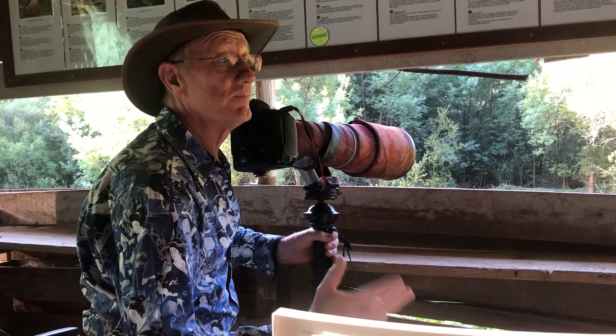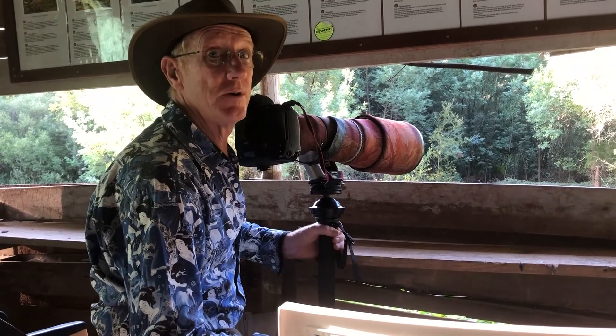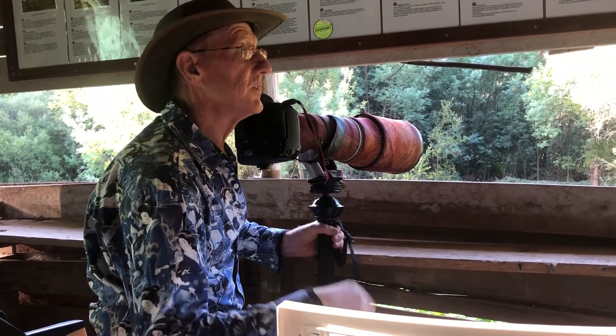In the autumn, on the autumn migration, we get loads and loads of eagles going through Sagres, which is a really nice shot.